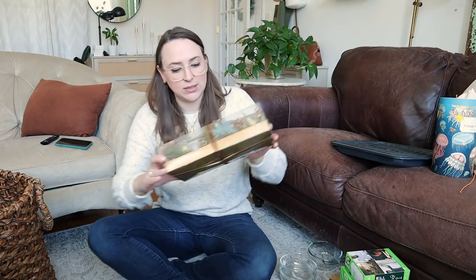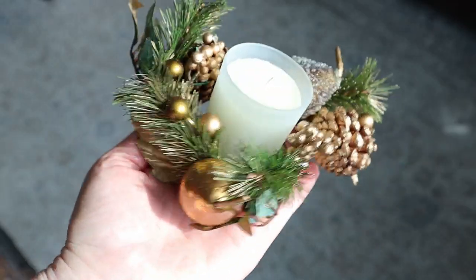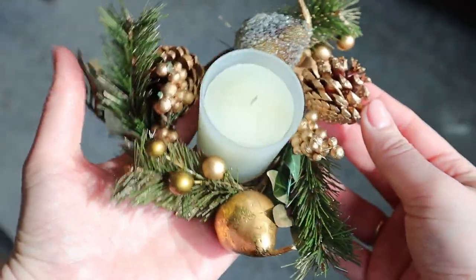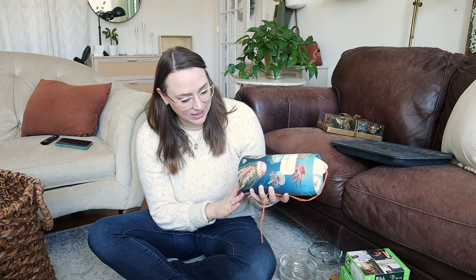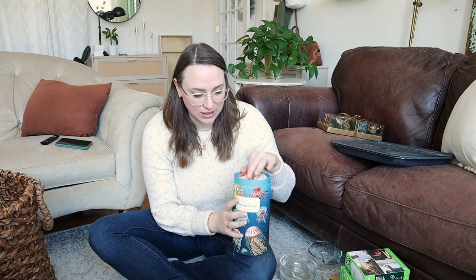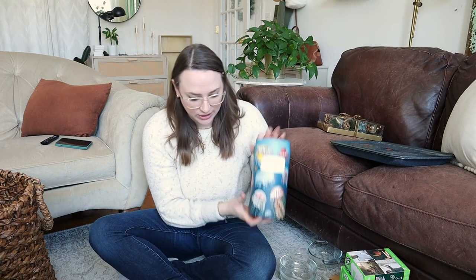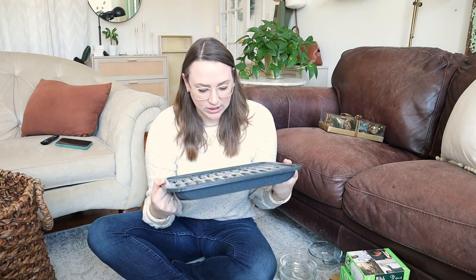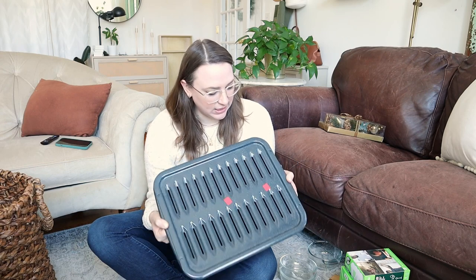She got these Christmassy candles with pretty gold pears and pine cones. My mom ended up scooping up that puzzle I was excited to spot. I already have it, but my Opa lives in South Africa and really loves to puzzle, so she got it for him — she always likes to bring him a puzzle or two when they visit. She also got a roasting pan for $7.99.